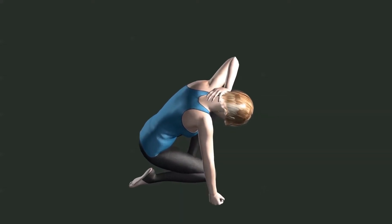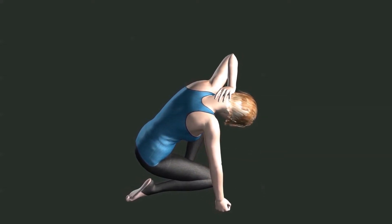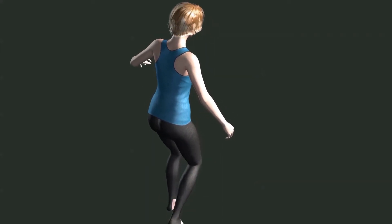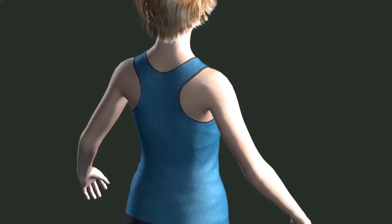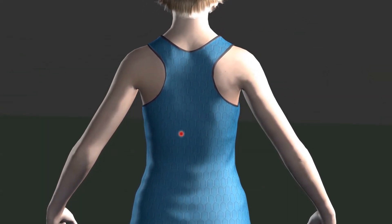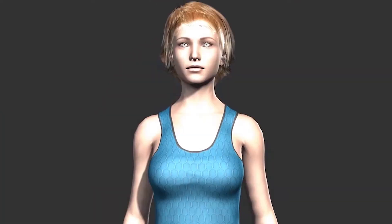Almost everyone suffers from chronic pain sometime in their life. In most cases, this pain is related to dysfunctional muscle cells called trigger points. Being able to identify these trigger points causing your pain can help you treat it with self-massage and light stretching, or by visiting a qualified professional. Trigger points are not only the cause of pain but in some cases can also cause bizarre symptoms like ringing in the ear, constipation, or migraines.